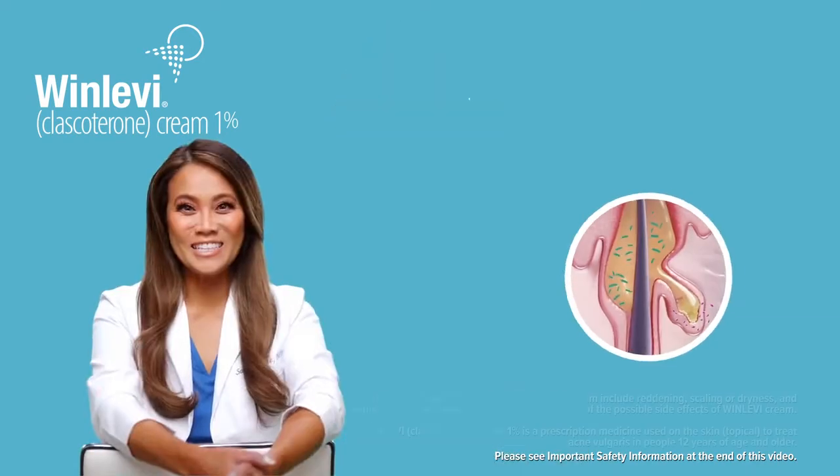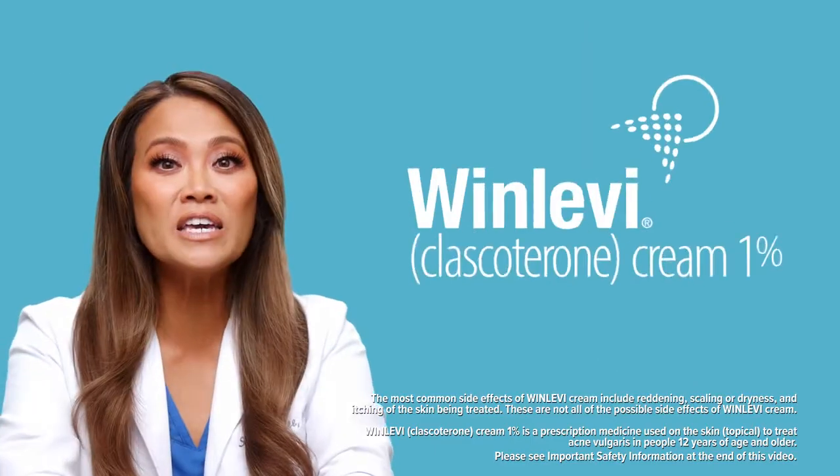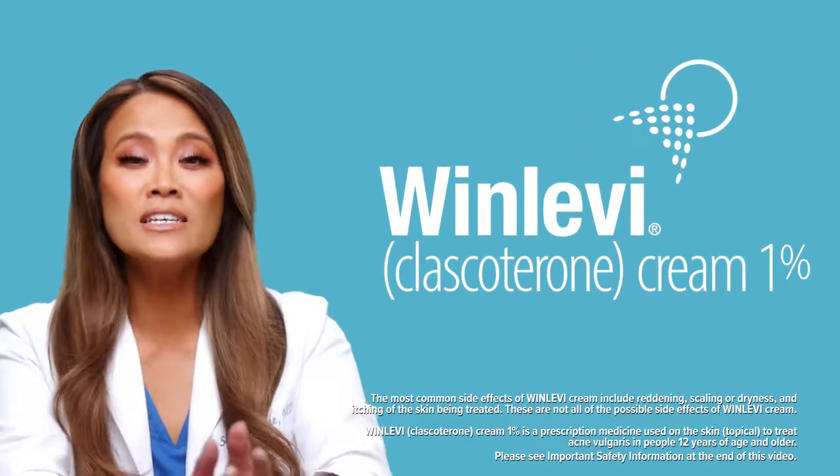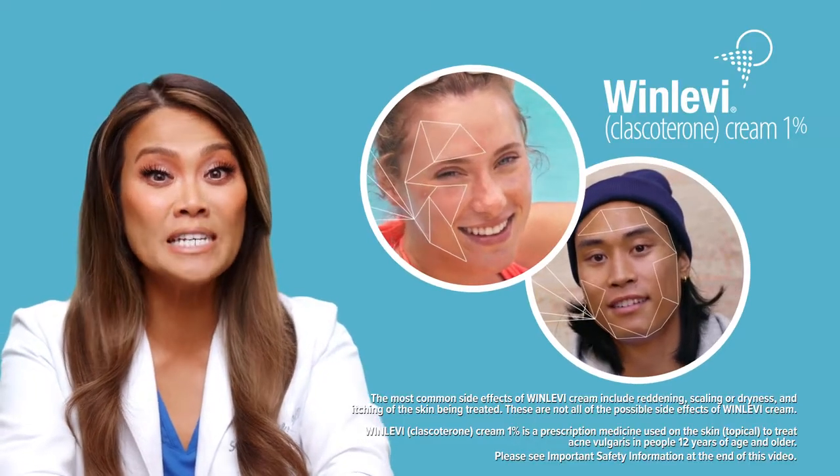Welcome to Winlevy. Let's focus on how Winlevy is different from other acne creams. Winlevy Clascotorone Cream 1% is a topical androgen inhibitor and this targets the acne hormones in your skin.